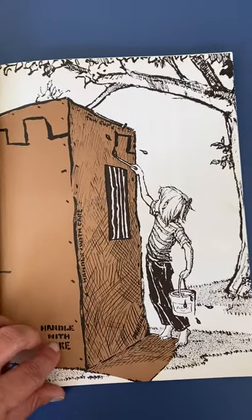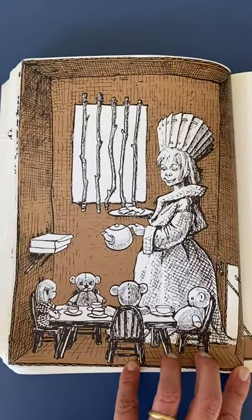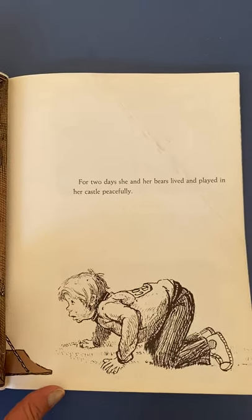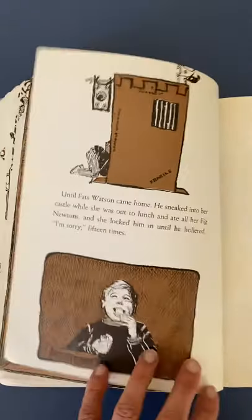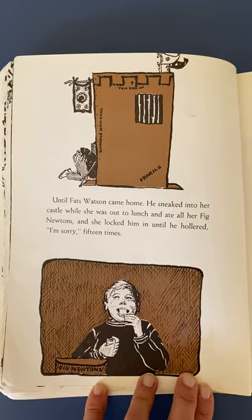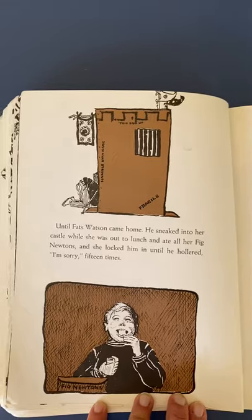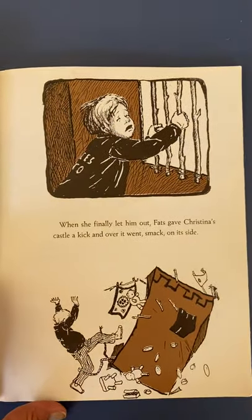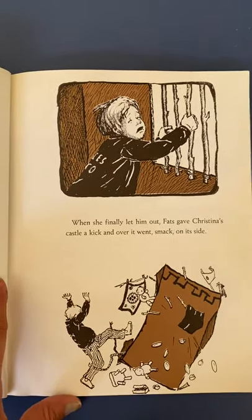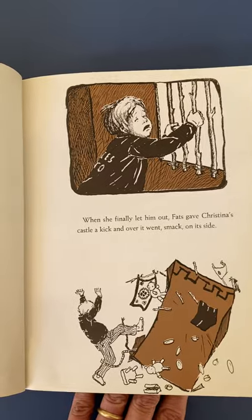There she is, painting the turrets. There she is, pretending with her animals. For two days, she and her bears lived and played in her castle peacefully. That's her drawbridge. Until Fats Watson came home — he sneaked into her castle while she was out to lunch and ate all her Fig Newtons. And she locked him in until he hollered 'I'm sorry' 15 times. Well, who could blame him? Look at that awesome castle. When she finally let him out, Fats gave Christina's castle a kick and over it went, smack on its side. That wasn't very nice for either of them — he felt left out, she felt like she wanted revenge, which is not a good idea.